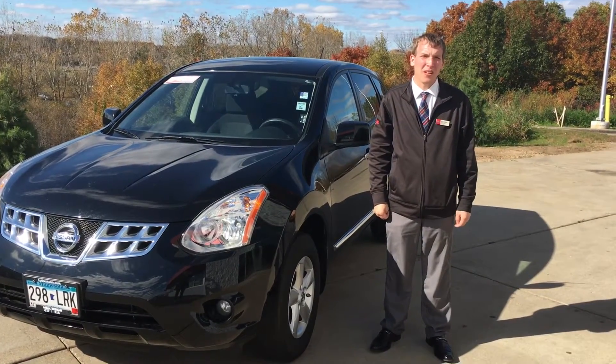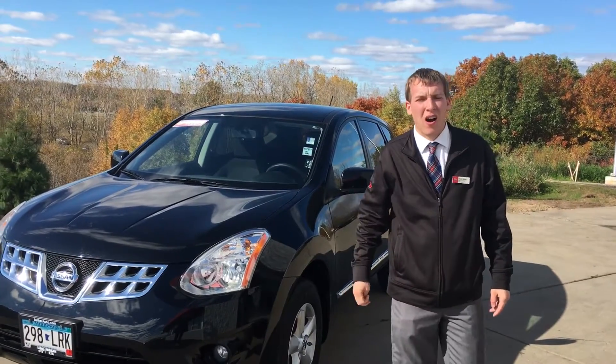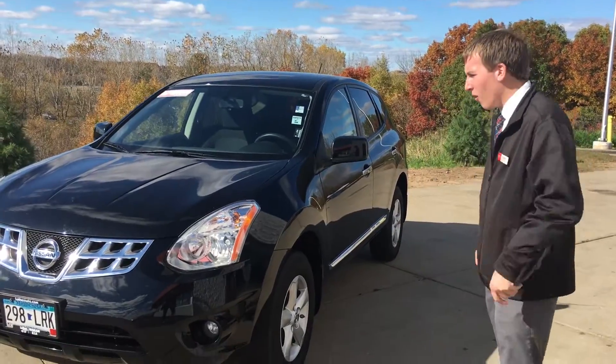Hey everybody, Andy Heilig here at Luther Nissan and Kia. I'm going to show you the best value on the lot — it's a 2013 Nissan Rogue Special Edition. Follow me over here.